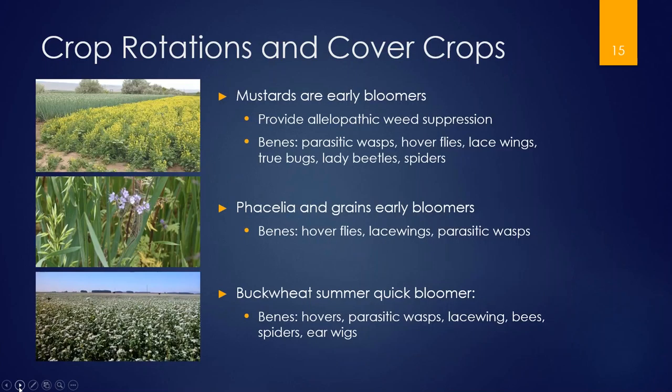Here's a mustard flowering cover crop that flowers early, which is fantastic for bringing in beneficials early in the season. It's also allelopathic — when its stems and roots break down, it provides chemical suppression of weed germination. Down below is Phacelia tanacetifolia, which can be added into a winter cover crop like cereal rye or oats to provide flowering. If you till your cover crop in before it flowers, consider leaving a strip along the edge to flower as a resource for beneficial insects.